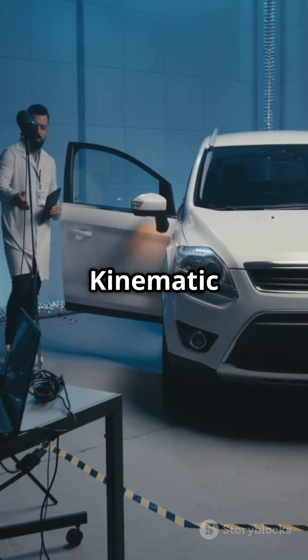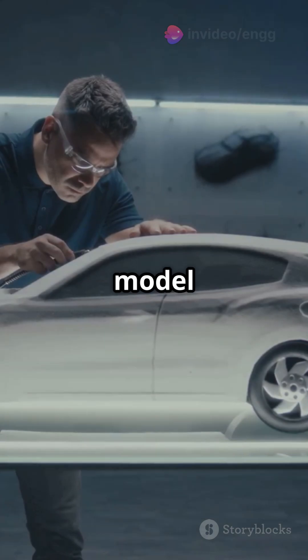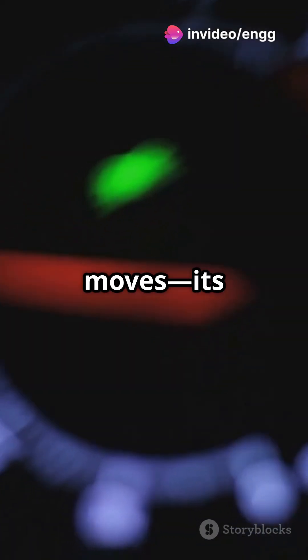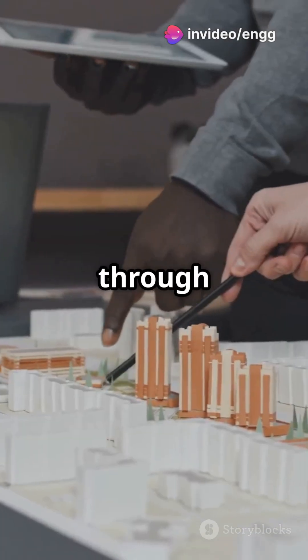Next, we have kinematic similarity. Think of it like this: if a car speeds through your scale model city, the way it moves — its velocity and acceleration — should mimic how a real car would zoom through a full-size city.